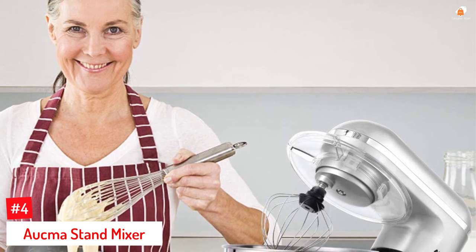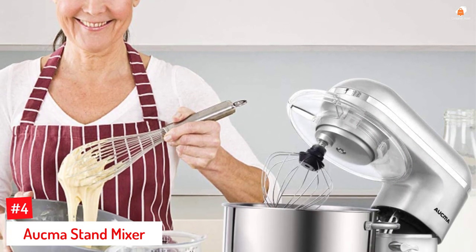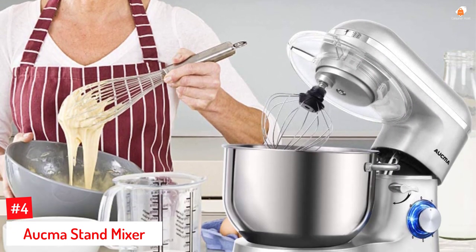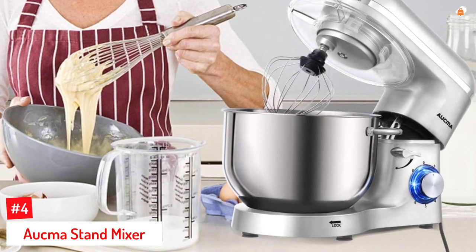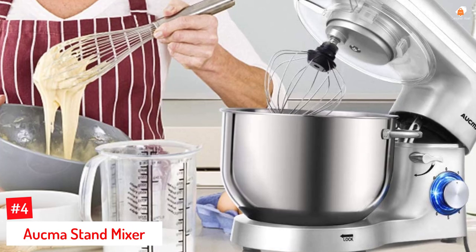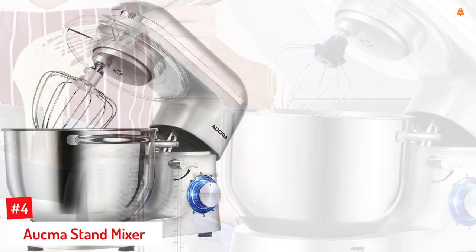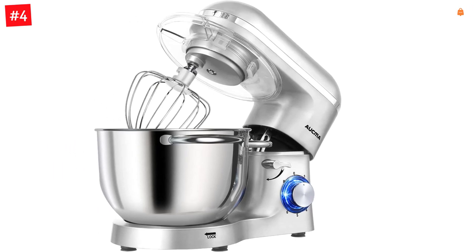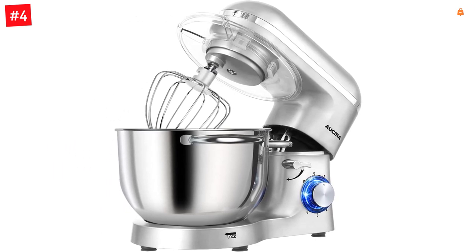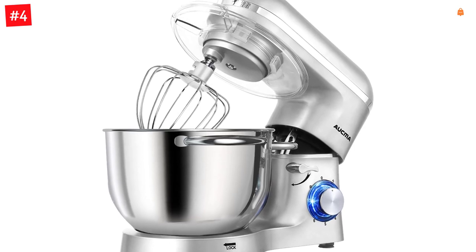Number 4: Akma Stand Mixer. Akma's 6.5-quart capacity stand mixer for baking is suitable for beginners who want to try their hands at making cakes, cookies, loaves of bread, muffins, and other pastries. The high-performance mixer features a 660W powerful copper motor and 6 optimized speeds that enable users to shift between slow, medium, and heavy mixing.